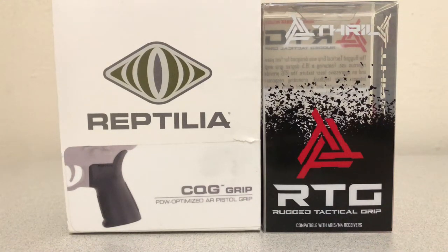The CQG by Reptilia and the RTG by Thrill. These grips look exactly the same, but they're not. What's the difference?